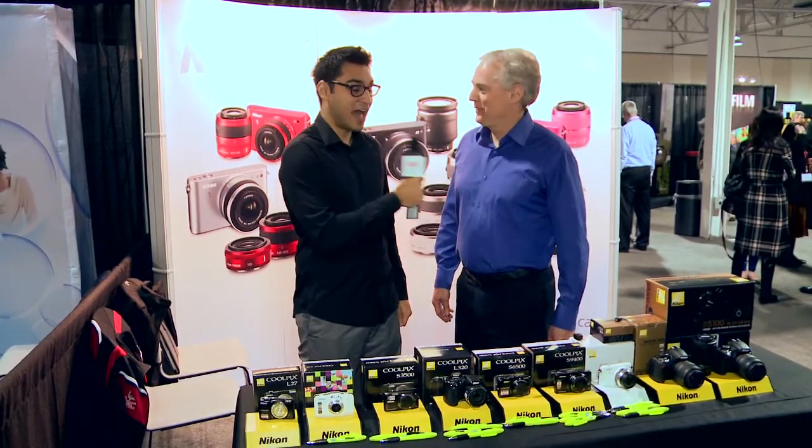Hey everybody, it's Adam Rodgers for Staples Tech TV. I'm here at the Nikon booth with Doug. Doug, how are you doing today? Great, how are you? I'm fantastic. I want to take a look at the camera industry — it's really broken down into three segments. How do you see Nikon and what is Nikon's place within those three segments?